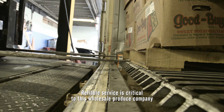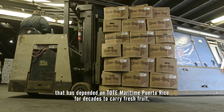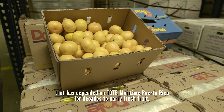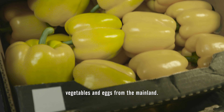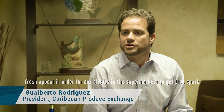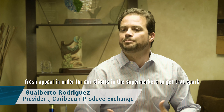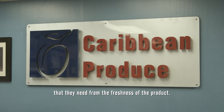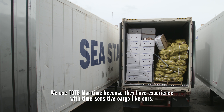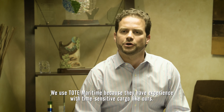Reliable service is critical to this wholesale produce company that has depended on TOAD Maritime Puerto Rico for decades to carry fresh fruit, vegetables, and eggs from the mainland. It drives sales, because in this category you need that fresh appeal in order for our clients and supermarkets to get the spark they need from the freshness of the product. We use TOAD Maritime because they have the experience with time-sensitive cargo like ours.